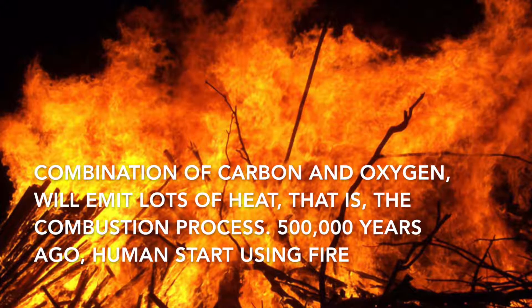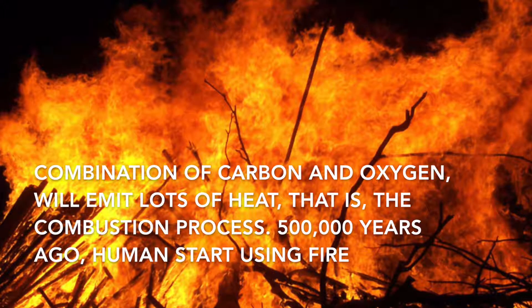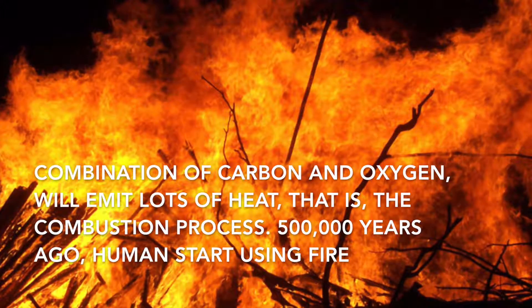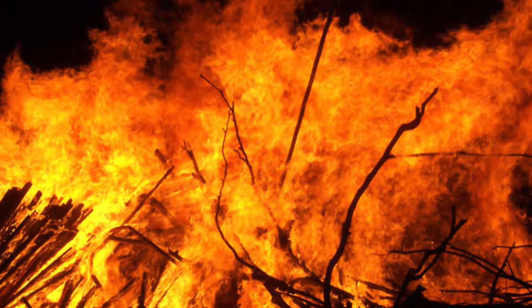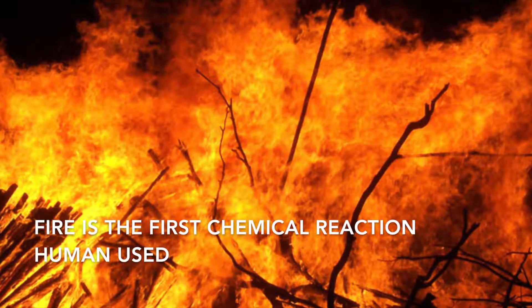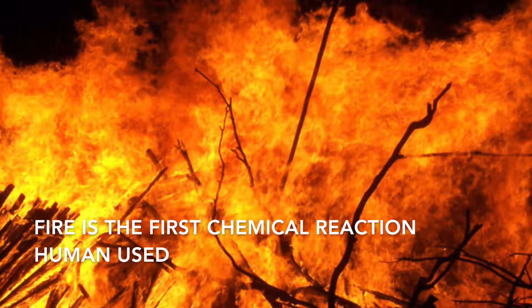Combination of carbon and oxygen will emit lots of heat — that is, combustion. 500,000 years ago, humans started using fire. Fire is the first chemical reaction humans used.